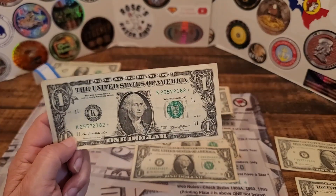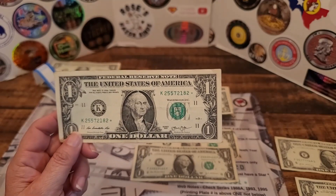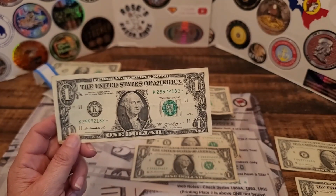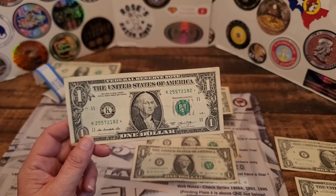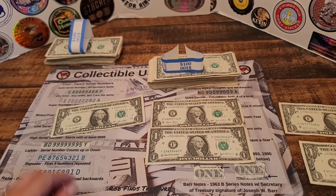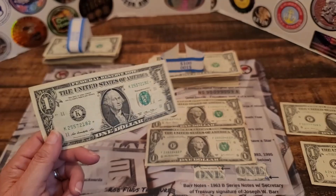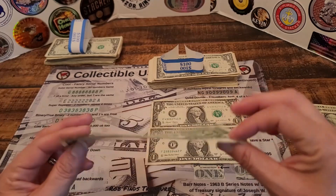I'm going to enter this into my currency collection star note lookup, and we're going to see if it's part of a low print run. I went to star note lookup and this is part of a very, very large print run, so it's not valuable at all. It's in good condition, so maybe I can get $2 above face value for it.